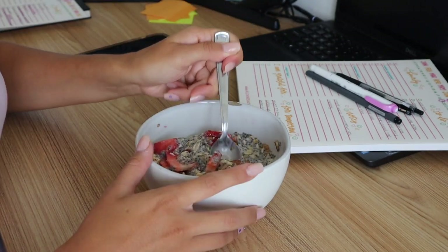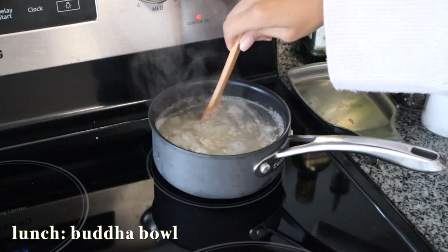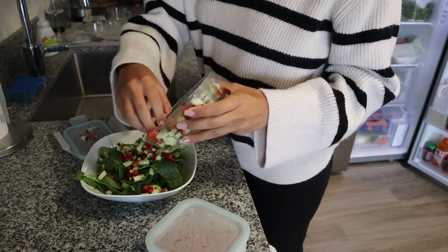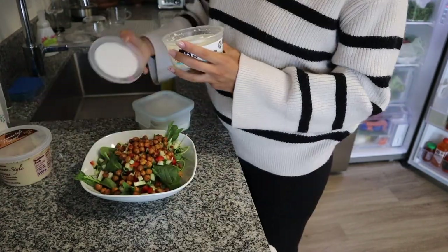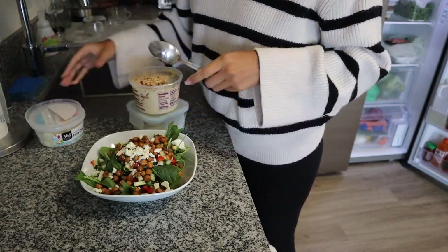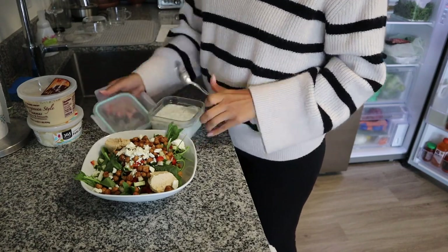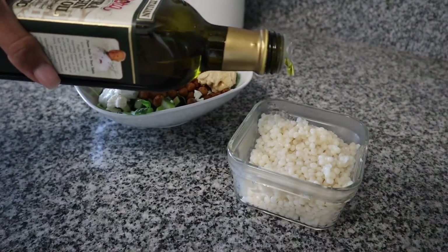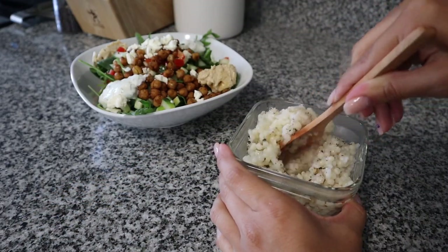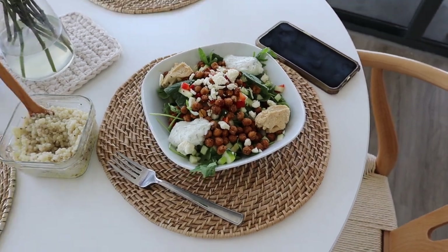For Tuesday lunch it was a very busy day, so I made a quick buddha bowl — a bed of arugula and mixed greens with the peppers and cucumbers from the day before, roasted chickpeas, feta, hummus, tzatziki, and instead of falafels I added pearl couscous for extra carbs to keep me fuller. For the couscous I just use olive oil, salt, and pepper, then let it cool before adding it to the bowl so it doesn't wilt the greens.